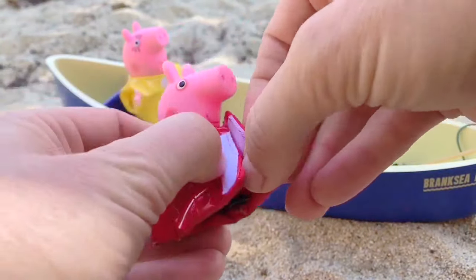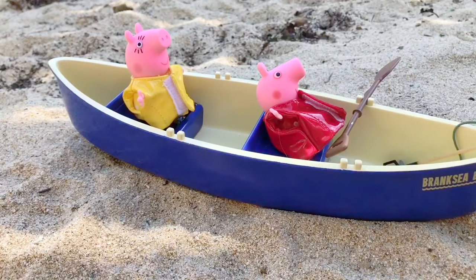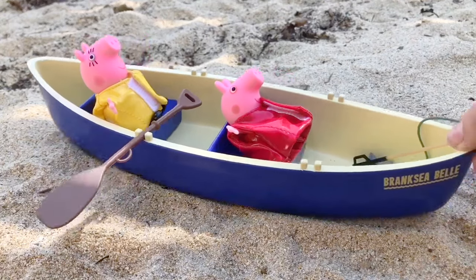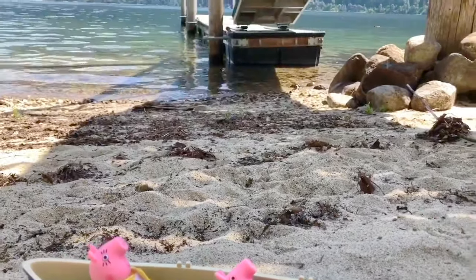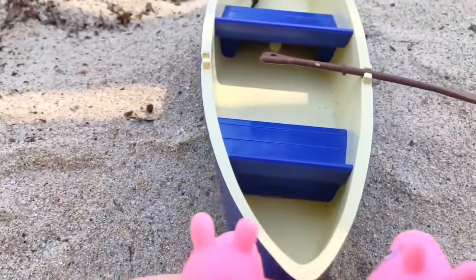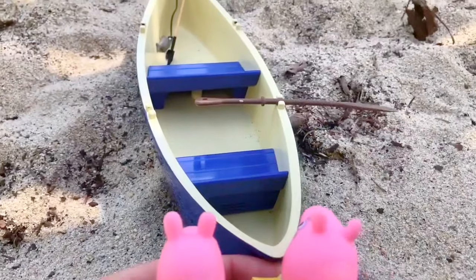Mommy Pig will sit in the back of the canoe. Peppa Pig — oops, sorry Peppa — will ride in the front of the canoe. Mommy Pig will use the paddle but it can't go in the sand. Mommy Pig, Peppa Pig, you still need to push the canoe into the water. They both use their strong muscles to slowly push the canoe towards the water.